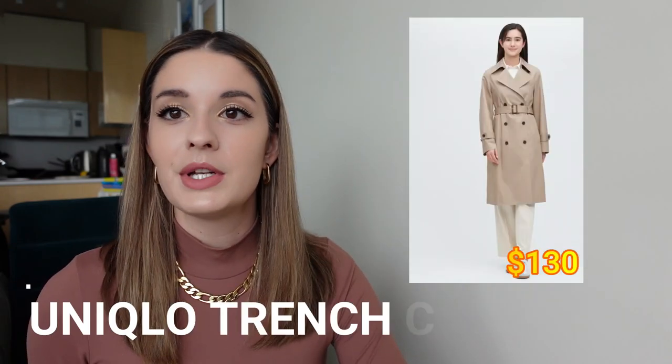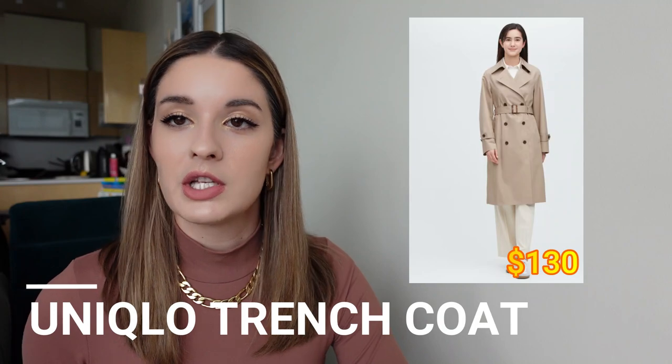Three thousand dollars is quite a bit of money, so I decided to find some alternatives that look very similar and use really great quality materials. The first suggestion is the Uniqlo trench coat, which sells for $130. This jacket looks very similar to the Burberry trench coat because it also includes a belt to give you a cinched look, adds a bit of shape, and is made of a great material — but it doesn't break the bank at $130.